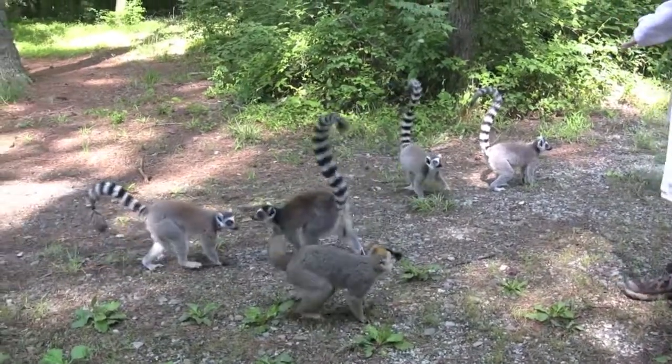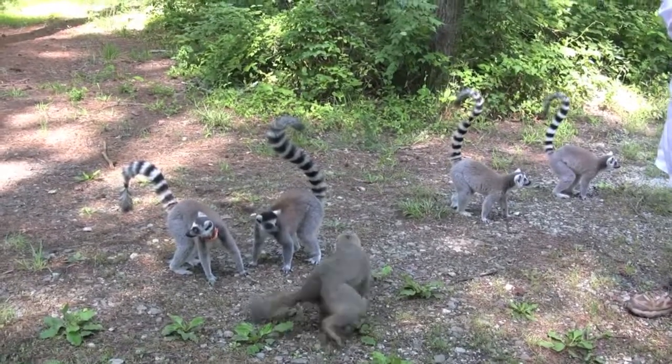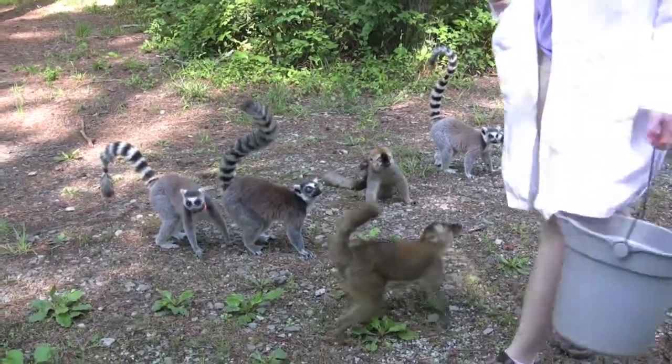Yeah, I know, you're hungry! I wear the white lab coat and shake the food bucket, and that's their cue to come follow me for food. We're going to go out into the woods and feed them.